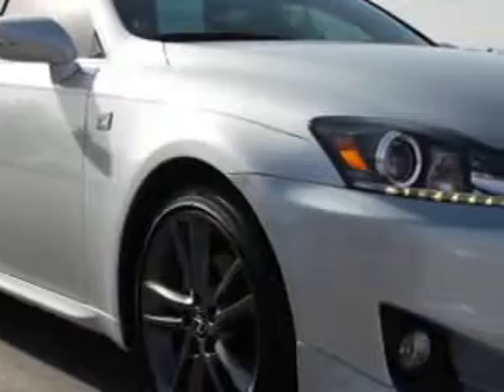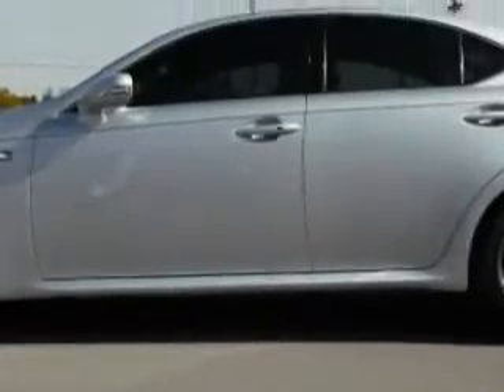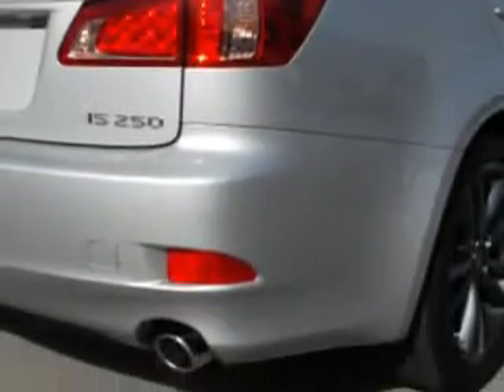Ready for the very best? Let Toyota Knoxville show you what luxury really means. Imagine driving this silver 2011 Lexus IS 250 equipped with a 6-cylinder engine and an automatic transmission. Enjoy an impressive 30 miles to the gallon on this luxury car with features like power driver and passenger seating.